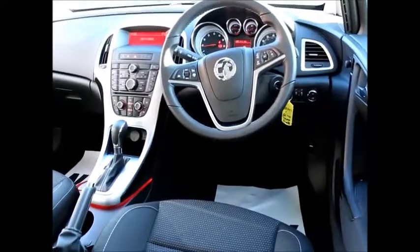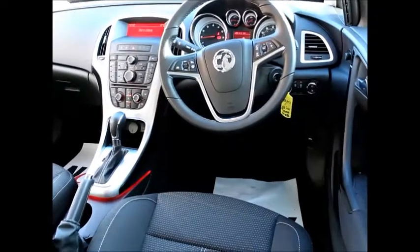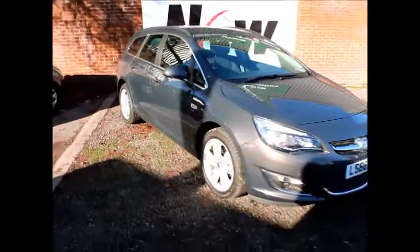Full function steering wheel with radio controls and cruise control. This vehicle is a network queue vehicle and benefits from a minimum of 12 months warranty for greater peace of mind. It also has the remainder of the manufacturer's warranty from the date of registration.